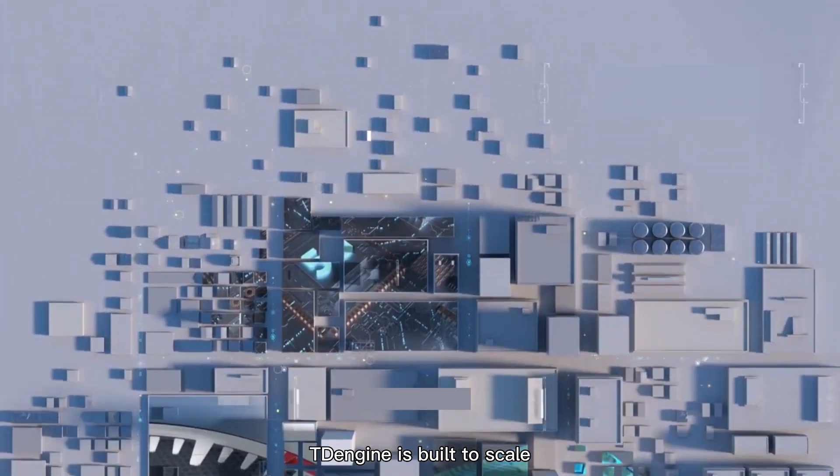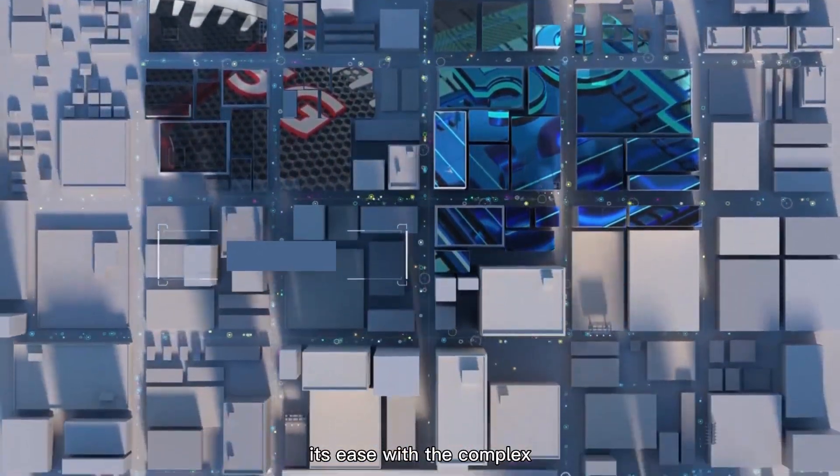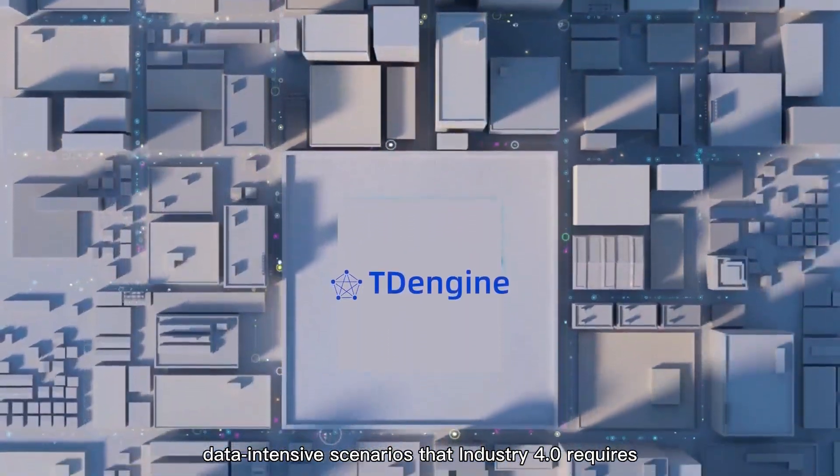TDengine is built to scale, and its performance across this evaluation shows its ease with the complex, data-intensive scenarios that Industry 4.0 requires.